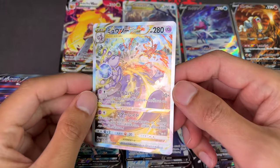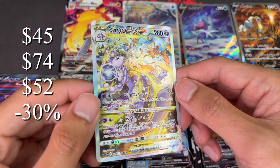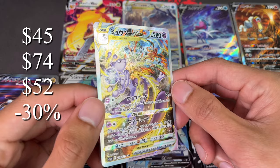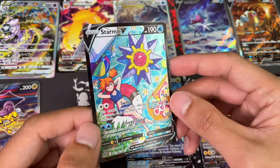Starting off with Mewtwo V-Star from the Galarian Gallery — this card was a $45 card before the hype, hit a high of $74, now sitting at $52, which is a 30% drop. It's now just seven dollars above where it started.